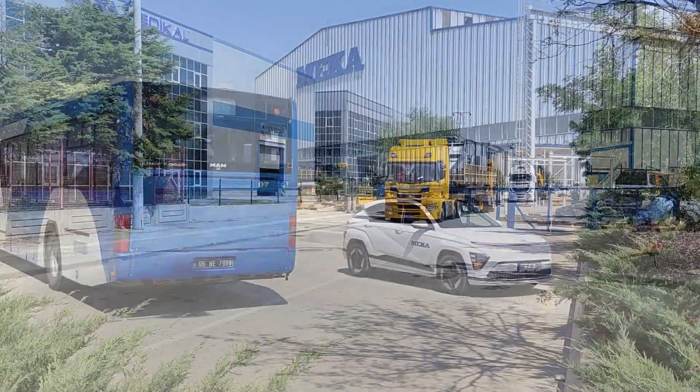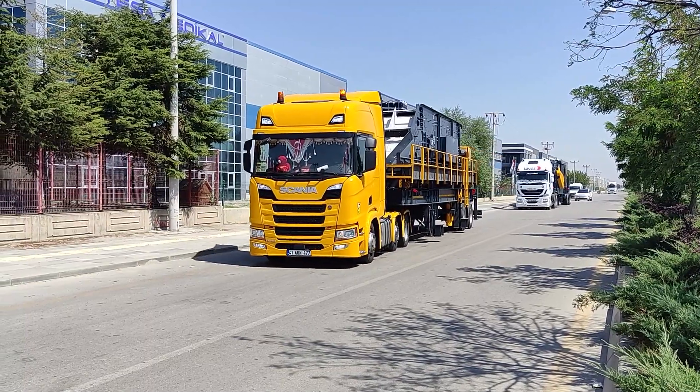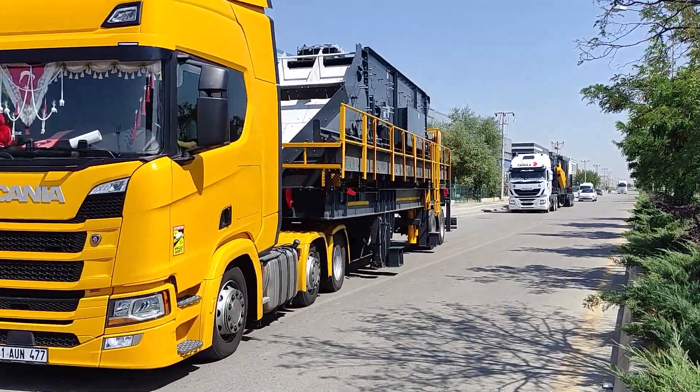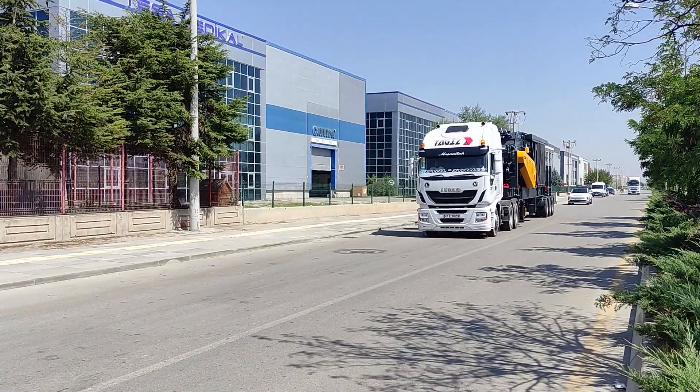The metal detector is another valuable feature of the crusher, particularly beneficial for applications such as recycling, construction, and demolition waste, where metal pieces may be present in the feed.